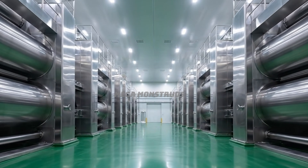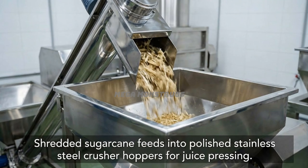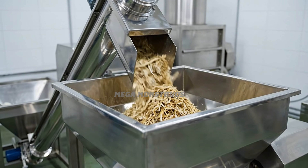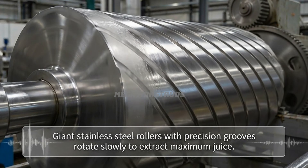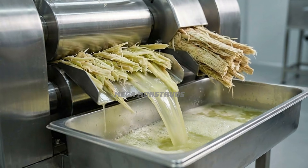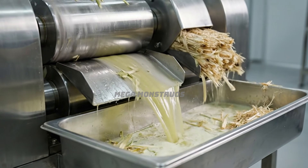Welcome to the crushing zone, featuring massive stainless steel roller mills for juice extraction. Shredded sugarcane feeds into polished stainless steel crusher hoppers for juice pressing. Giant stainless steel rollers with precision grooves rotate slowly to extract maximum juice. Sugarcane fibers pass between massive rollers as fresh juice flows into stainless troughs.